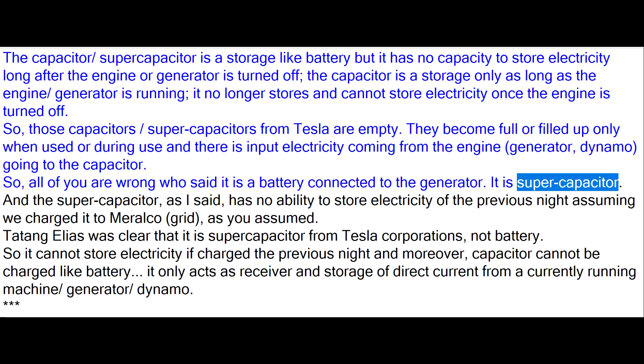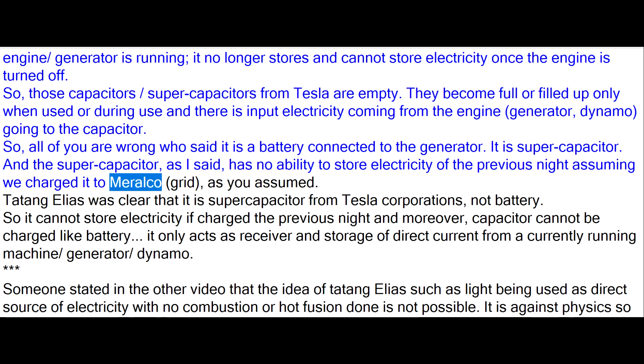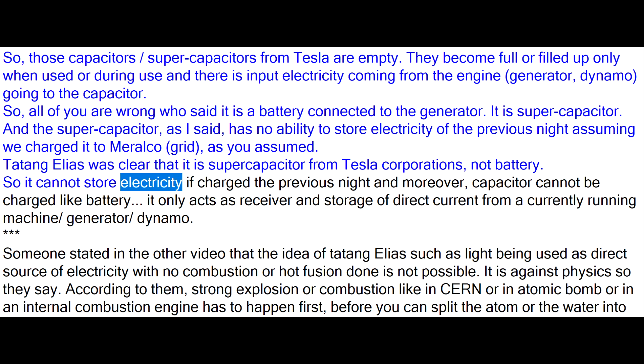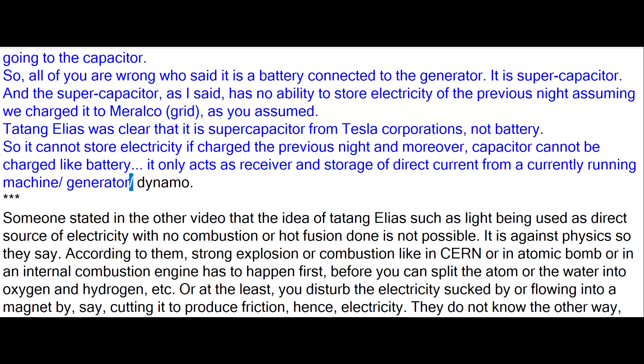It is supercapacitor. And the supercapacitor, as I said, has no ability to store electricity of the previous night — assuming we charged it to Meralco grid, as you assumed. Tatang Elias was clear that it is supercapacitor from Tesla Corporation, not battery. So it cannot store electricity if charged the previous night, and moreover, a capacitor cannot be charged like a battery — it only acts as receiver and storage of direct current from a currently running machine, generator, or dynamo.